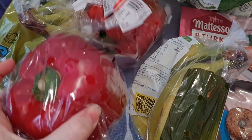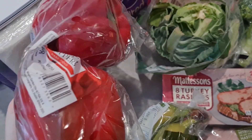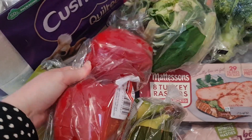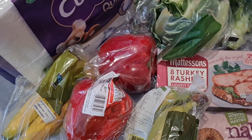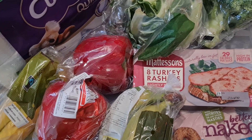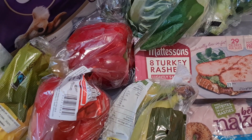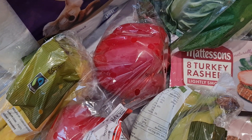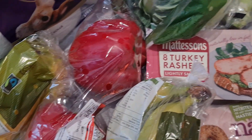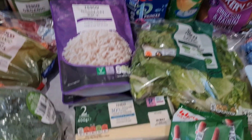We've also got some peppers — look at the size of these, they are enormous! I believe this is actually a normal size that European countries have their food at, and we get sent all the small vegetables and fruits, so that's what we're used to. It's a bit of a shock when you see a giant pepper — but actually that's quite normal.